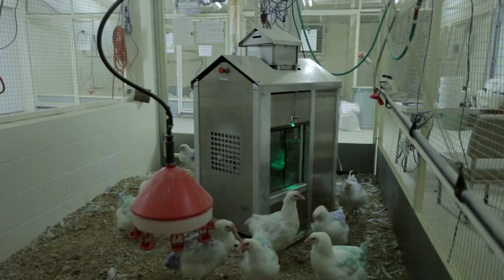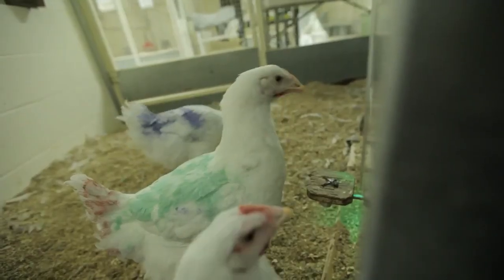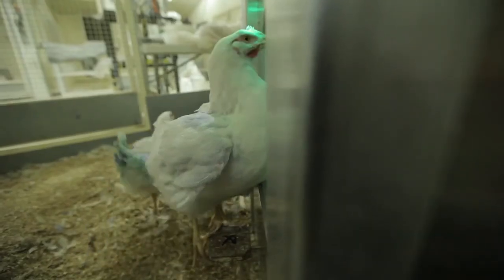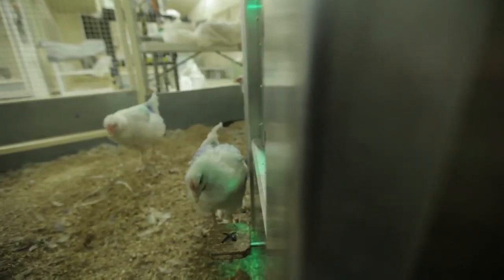Precision agriculture is the future of agriculture. There are so many benefits for the welfare of birds, reduced stress for the farmer, production efficiency, and ultimately the cost of food. We think of precision broiler breeder feeding as an important contribution to sustainable agriculture. The opportunity we've explored — getting to know the individual bird and being able to precisely manage a flock to increase its productivity — has been tremendously exciting.